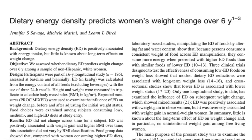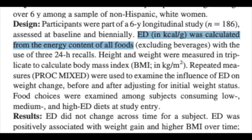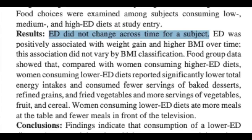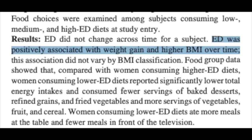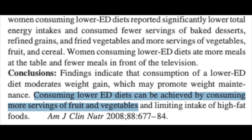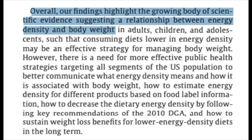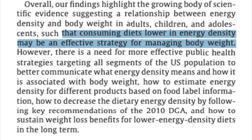The study concluded that energy density influenced energy intake independent of macronutrient composition, and that subjects reported no difference in feelings of hunger or fullness. A longer-term study on energy density's effects on weight change over six years took 186 subjects and found that a higher energy density was associated with weight gain and a higher BMI. The study concluded that low energy density diets moderate weight gain and that lower energy density can be achieved by consuming more fruits and vegetables. A systematic review also concluded that consuming diets low in energy density may be an effective strategy for managing body weight.